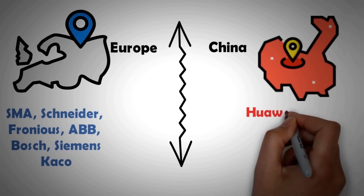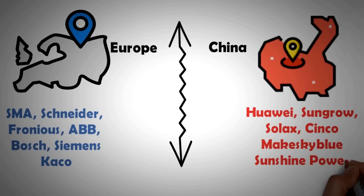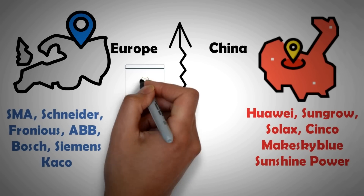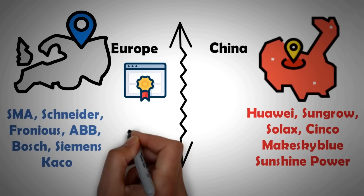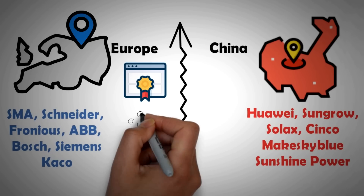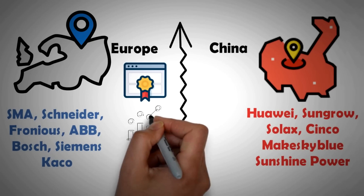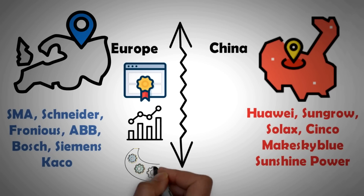Up until five years ago there was a clear difference between European and Chinese inverters. The quality, efficiency, safety, and reliability of European inverters was far superior. The brands included SMA, Schneider, Fronius, ABB, and Siemens. Some of them have been in the inverter market for more than five decades, and with that amount of experience they have been able to iron out many issues in the design that negatively impact operation.